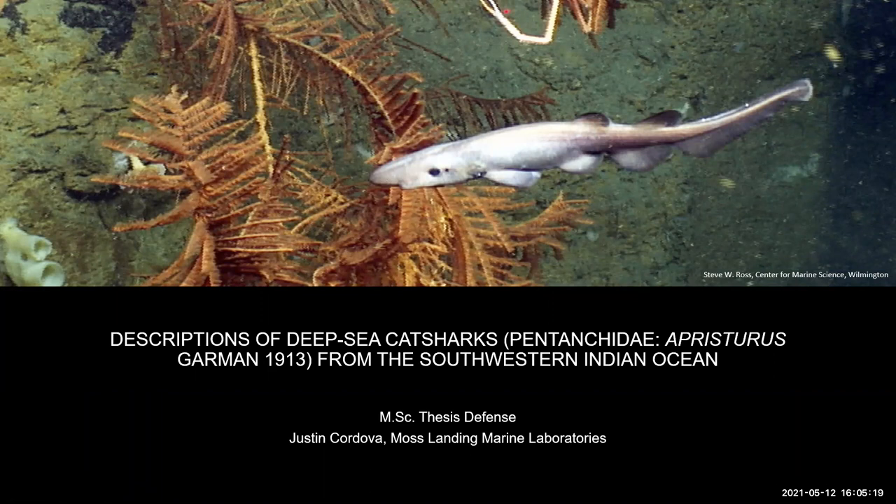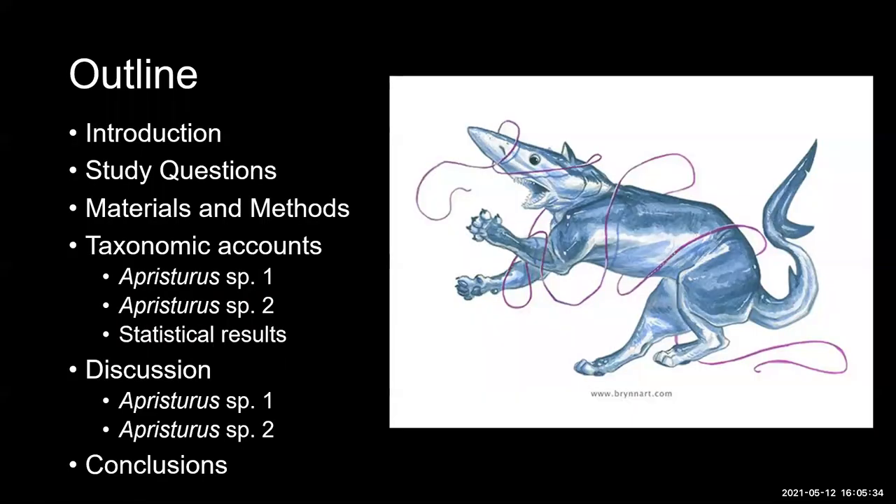Thank you, Dave, and thank you to everyone that came to this talk. I'll start off with my talk on deep-sea cat sharks from the Southwestern Indian Ocean. The outline is as follows: I'll start with my introduction and study questions, followed by materials and methods, then taxonomic accounts where I'll look at the species encountered in the study with statistical analysis results, then a discussion comparing two Aprosturus species, and finally my conclusion.